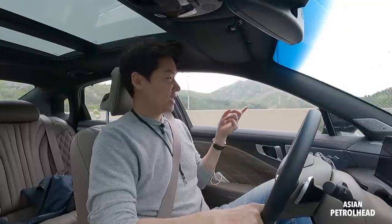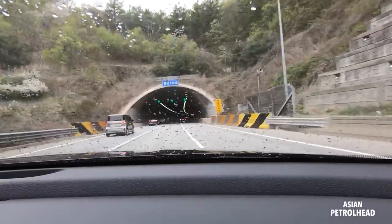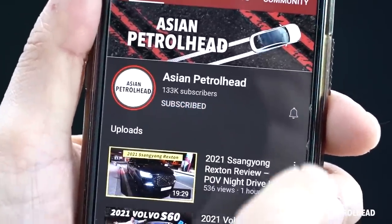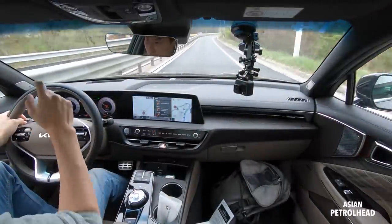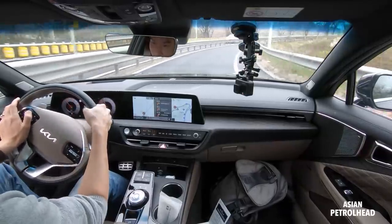If you have the window open, the Kia K8 will actually close the window before entering a tunnel — which is a nice touch. We also have adaptive suspension for V6 models, so let me quickly show you how it handles.